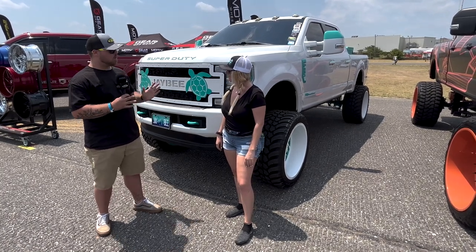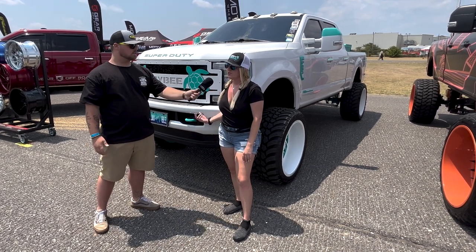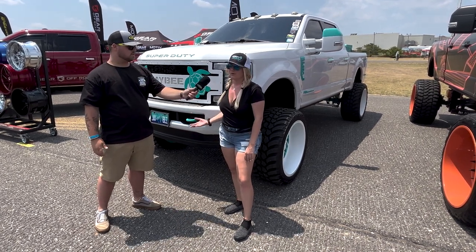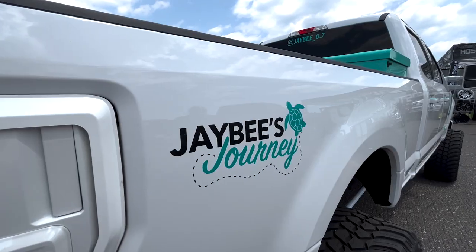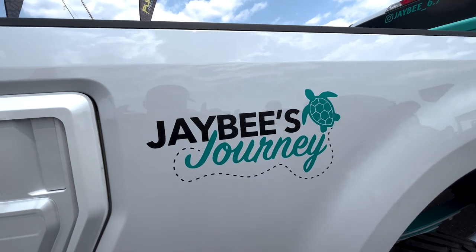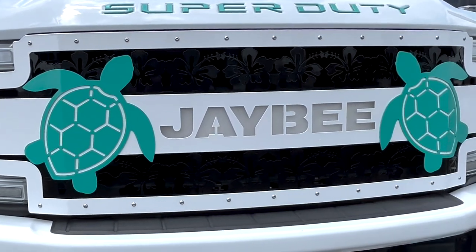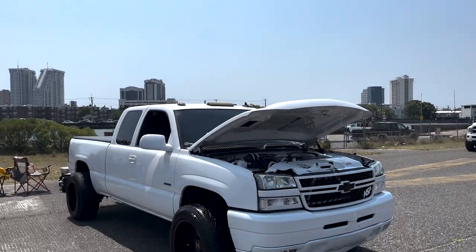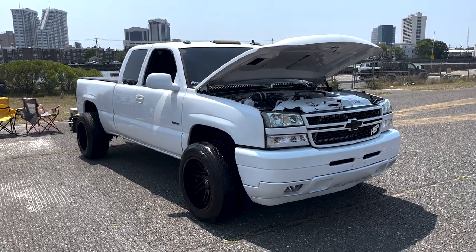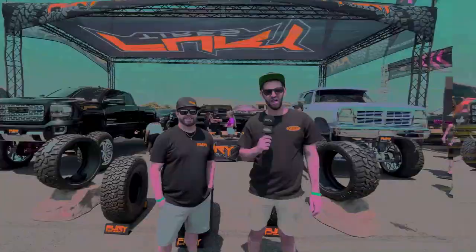I tell everybody I hate teal but it's not true — I absolutely love teal. The whole truck is teal as much as it can be without being too much. My favorite thing about this truck personally is all the sea turtles — they're all over the truck. The truck is actually named after a sea turtle I adopted, JB. I started a merch line where everything I sell, a percentage goes to help the sea turtles, so I wanted to do a build with sea turtles everywhere.